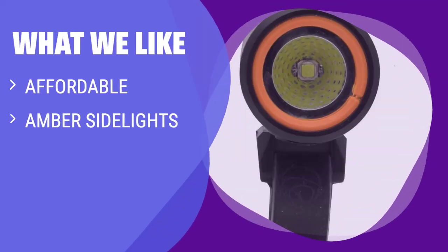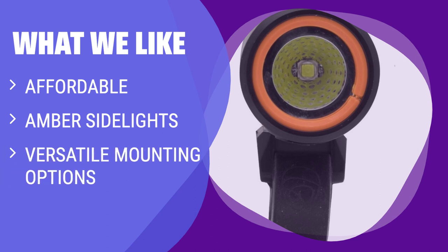What we like: For an affordable price, you get amber sidelights and versatile mounting options with this light. Whether you're on the road or hitting the trails, this is a great option for increased visibility.